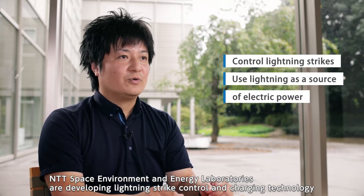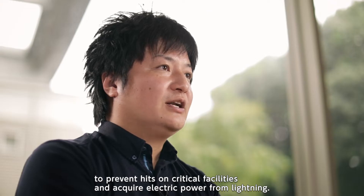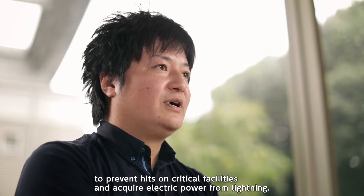NTT Space Environment and Energy Laboratories are developing lightning strike control and charging technology to prevent hits on critical facilities and acquire electric power from lightning.